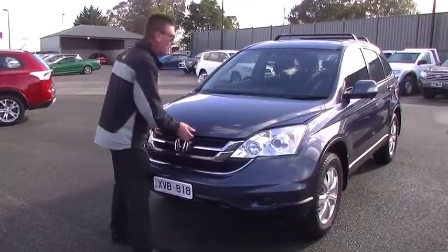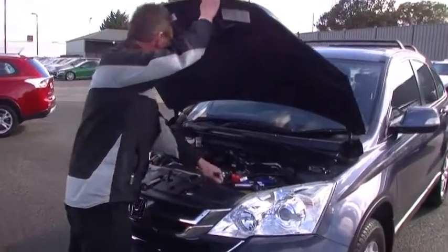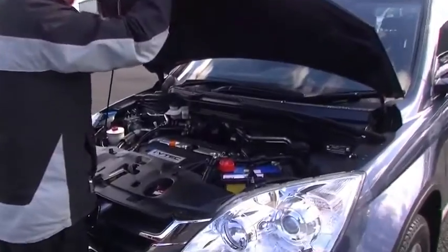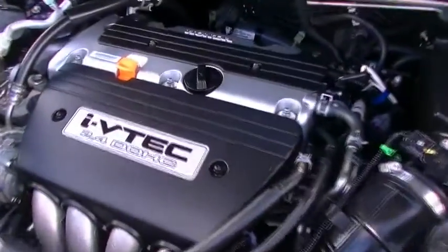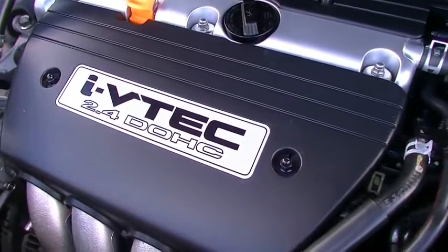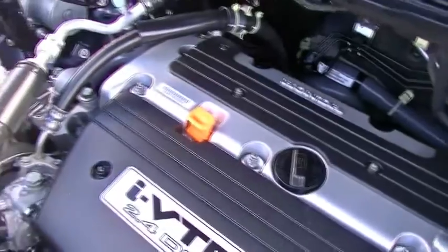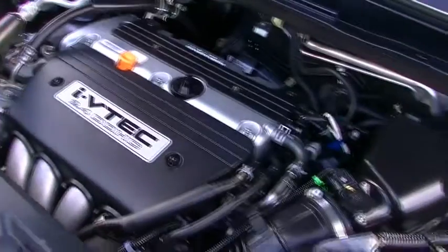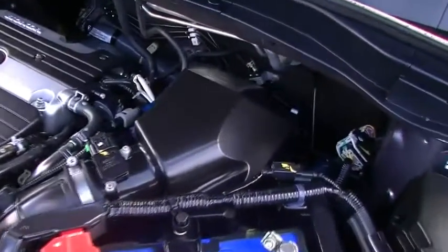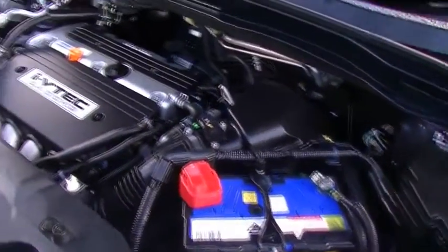Moving around to the front of the car, we'll have a little bit of a chat about the performance and economy of the Honda. Powered by a 2.4-litre four-cylinder motor, double overhead cam, giving us 125 kilowatts of power and 218 newton metres of torque — still delivering 10 litres combined per 100 k's. So we're going to get in excess of 580 k's to a tank of fuel, based on the fact that it has a 54-litre fuel tank.